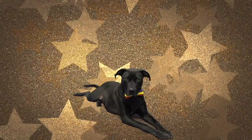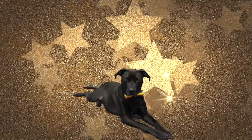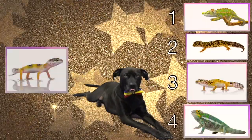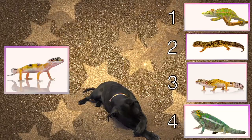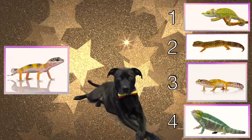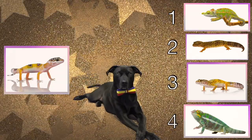Diggy Dog, nice job on round one! But now I have a real challenge for you. Who is the parent of this baby lizard? What do you think about choice number one? That's right Diggy Dog, look at their noses — they're completely different. There's no way that's the parent. They are totally different lizards.